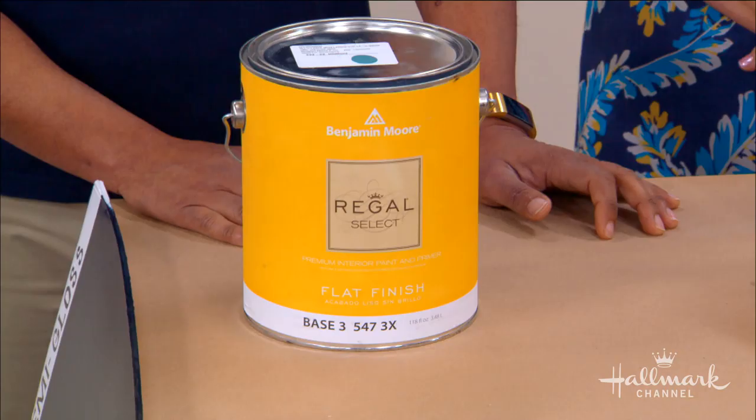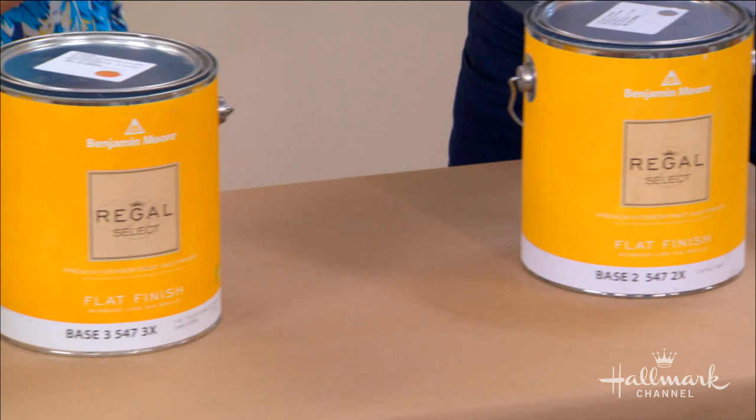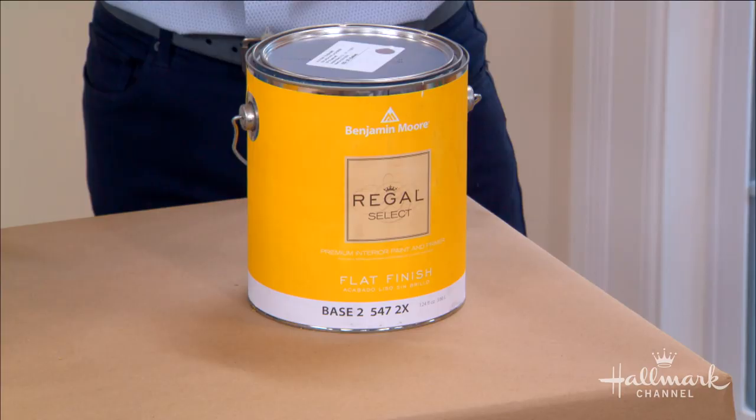Welcome back everyone — our walls are back up and next we tackle paint. Choosing a color is never really that easy, but it's always so much fun. With the huge array of colors and shades Benjamin Moore paint has to offer, we can't wait to test some out and find that perfect fit for the heart of our home — our family room.